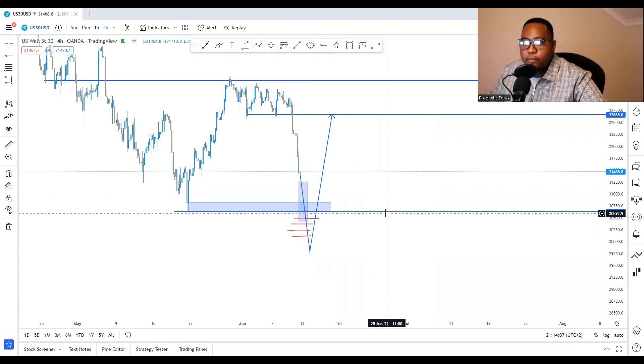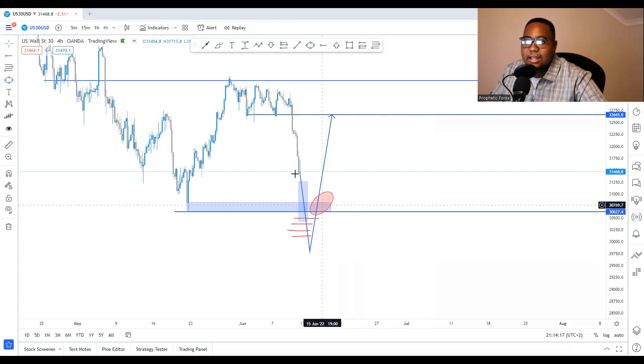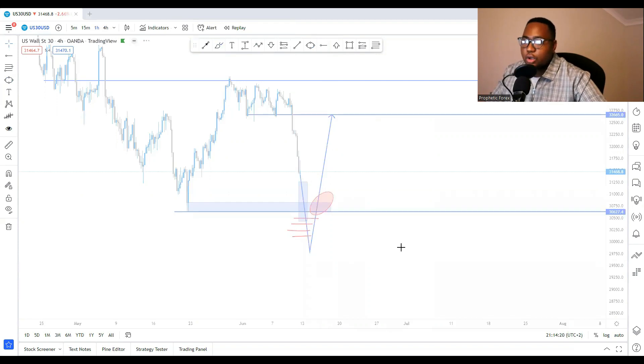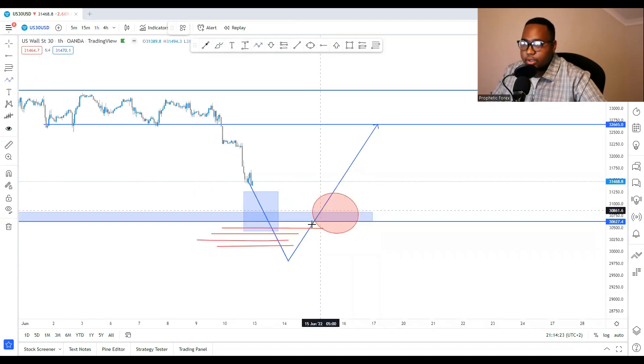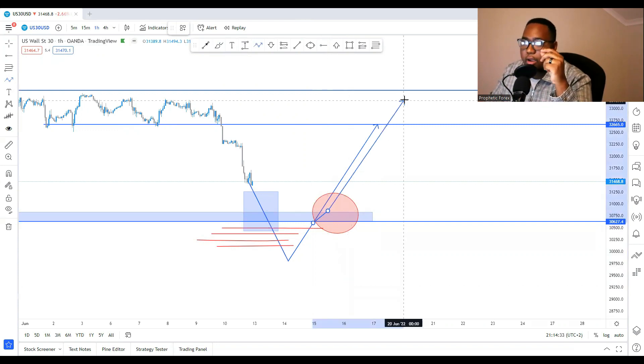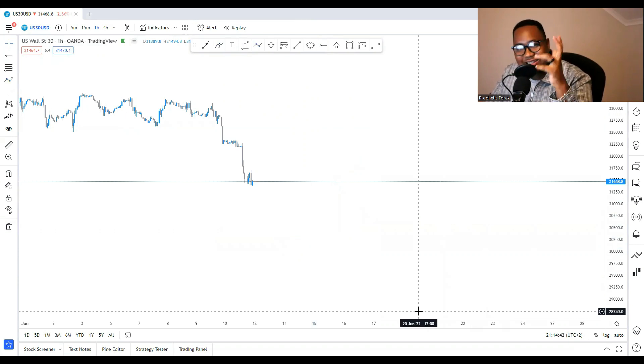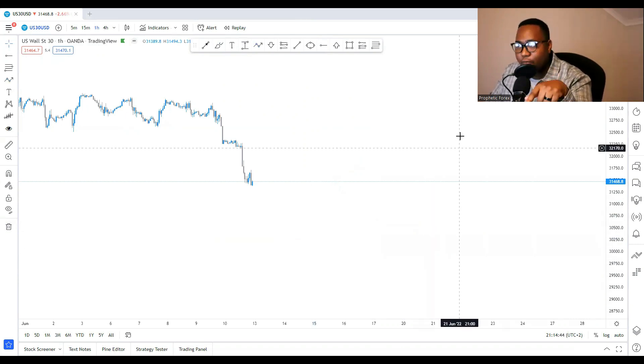You and I are wise — we want to move with the market. As soon as we see it pulling back, we're not just going to go in and sell. We want it to show us signs: is it going to be resisted at that point and sell, or is it just going to go all the way up? That's what you must look for in the markets. Make sure you subscribe, like, and share this video with your friends and family.